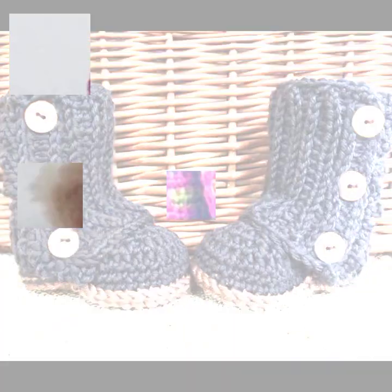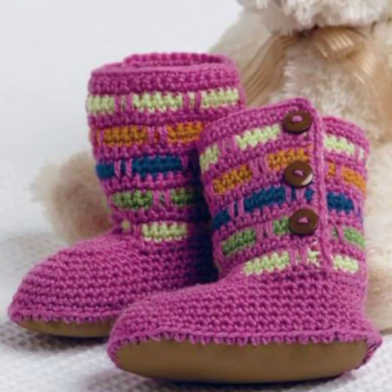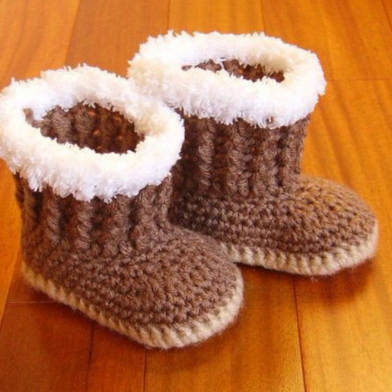If you want to buy these very beautiful baby crocheted boot designs, then I will tell you some website names: AliExpress, eBay, Etsy, and Amazon.